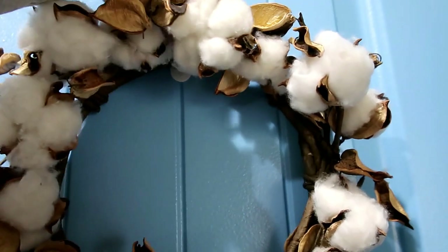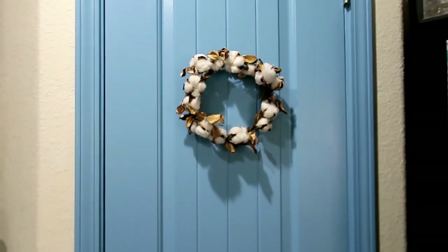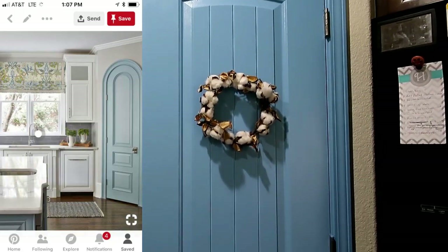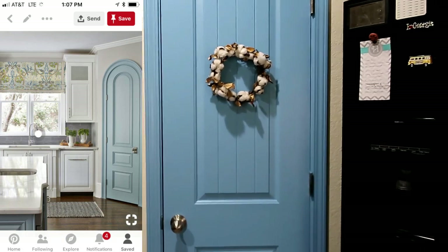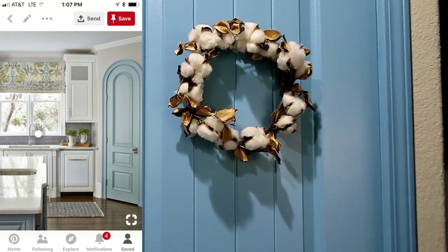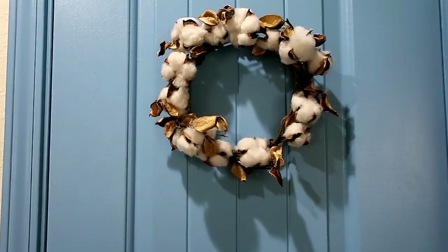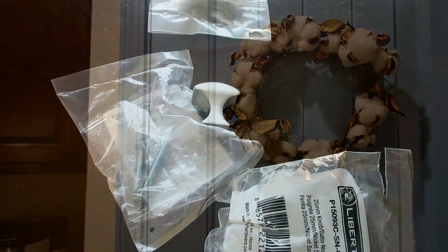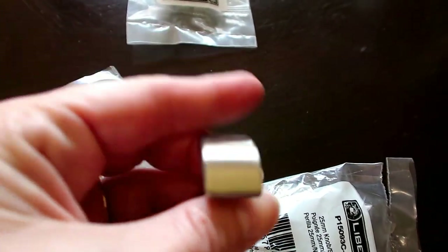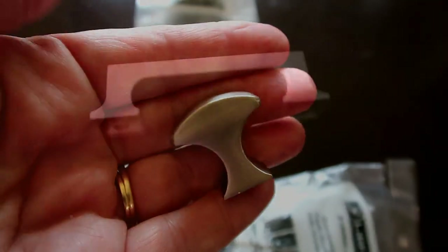Now I'm going to place this little cotton wreath on the door. Oh, that looks so cute! I was on Pinterest and I saw a picture of this blue or grayish colored door and I knew I wanted ours to be similar. We got these knobs at Home Depot and we are adding them to our kitchen cabinets.